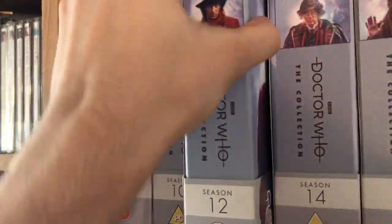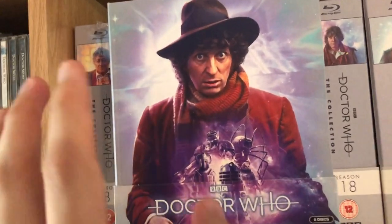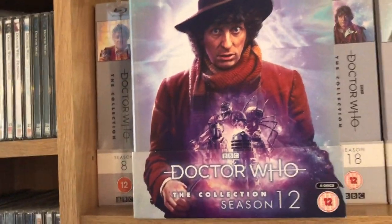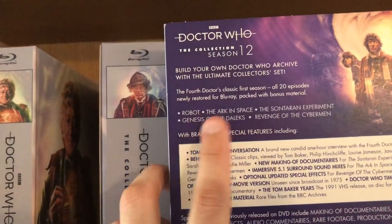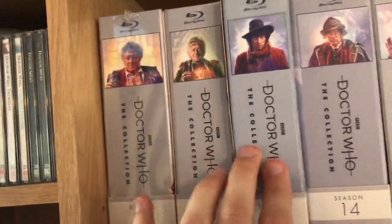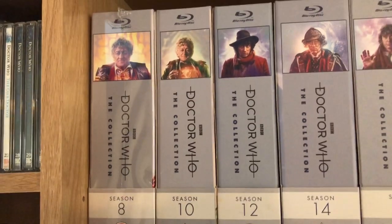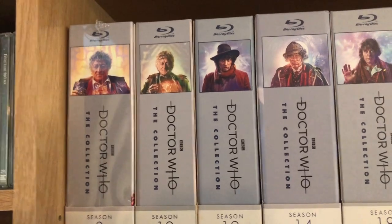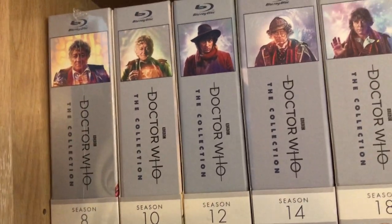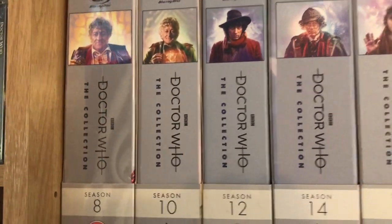Then Season 12 — this is the first release; I know they've re-released it and also started releasing them as standard Blu-ray cases. This one has Robot, The Ark in Space, The Sontaran Experiment, Genesis of the Daleks, and Revenge of the Cybermen. There were a lot of problems with this first release — I had to request a new disc for Revenge of the Cybermen twice because the new special effects weren't added to some scenes, and The Sontaran Experiment had audio problems as well.